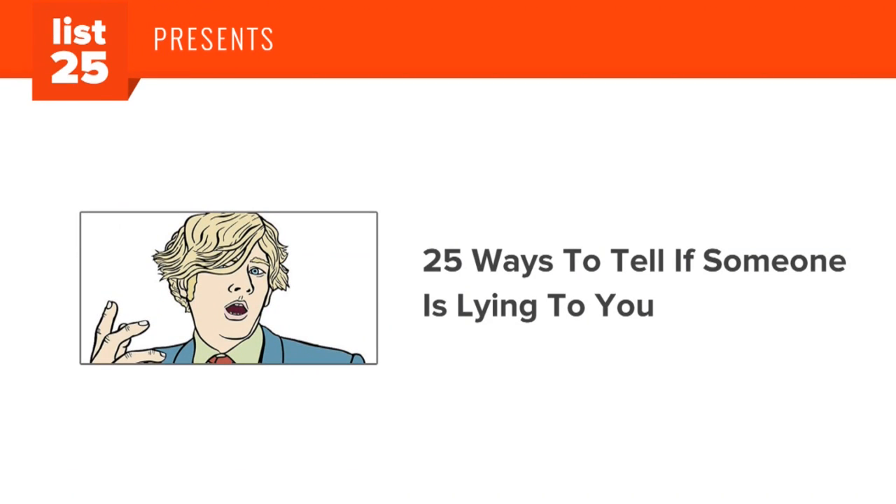There are some people so addicted to exaggeration that they can't tell the truth without lying. — Josh Billings. Here are 25 ways to tell if someone is lying to you.